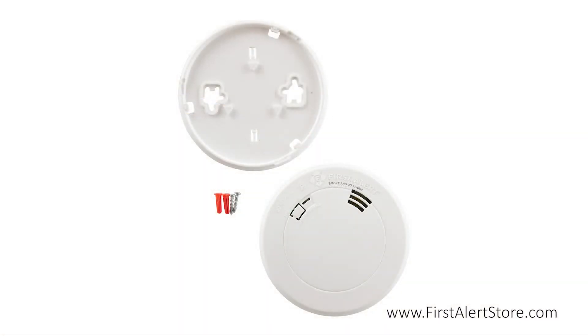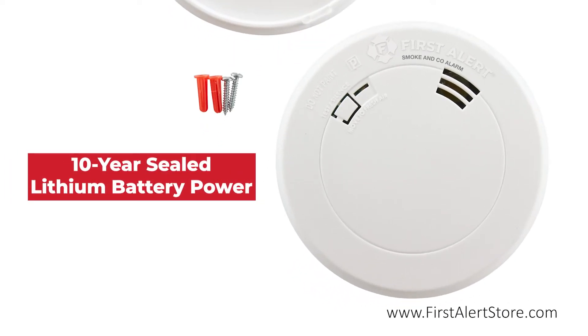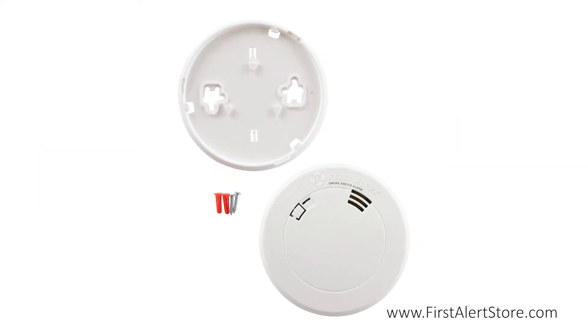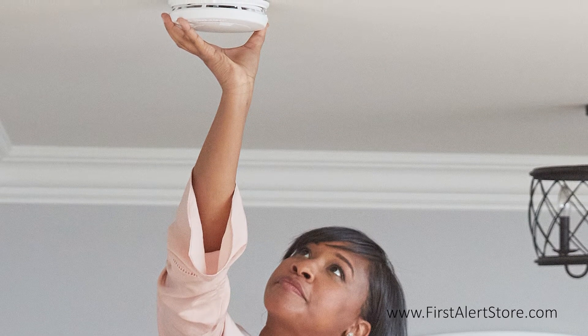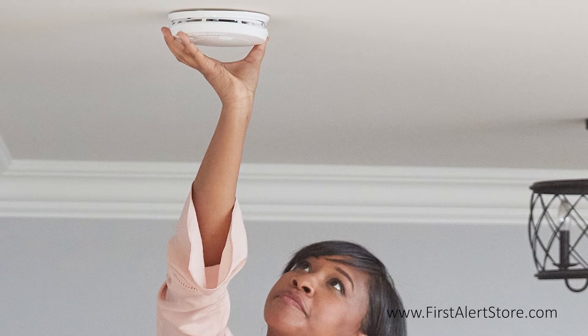The alarm is powered by the built-in 10-year sealed lithium battery that provides continuous power for the life of the detector. The battery requires no wiring and no electrician to install — simply mount it on a wall or ceiling using the versatile twist lock mounting bracket.